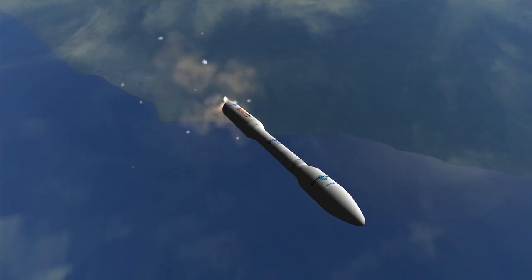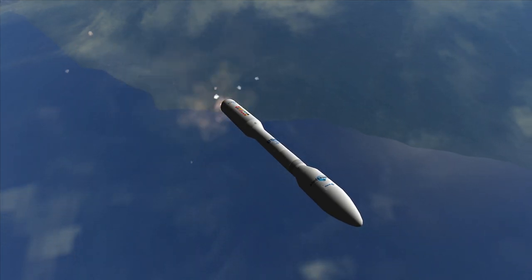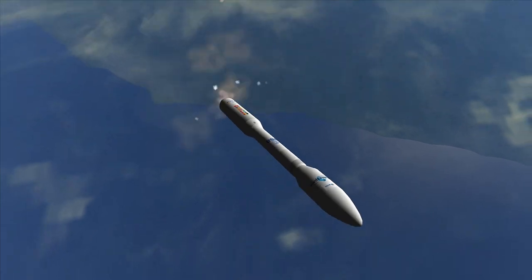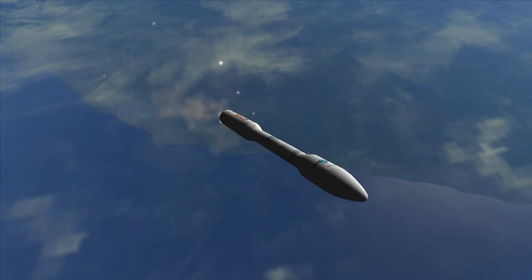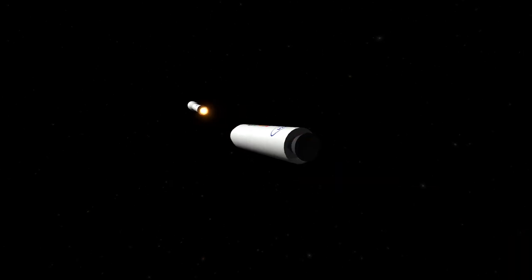The maiden flight of Vega took place on February 13, 2012, having racked up 11 launches so far, all of them successful. Currently burning, we see the first stage dubbed P80, named for its propellant weight of 80 metric tons in the design phase, which was later increased to 88 tons. The booster includes a thrust vector control system consisting of two electromechanical actuators that operate a moveable nozzle powered by lithium-ion batteries.